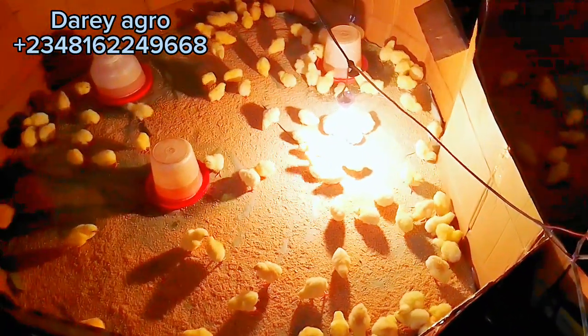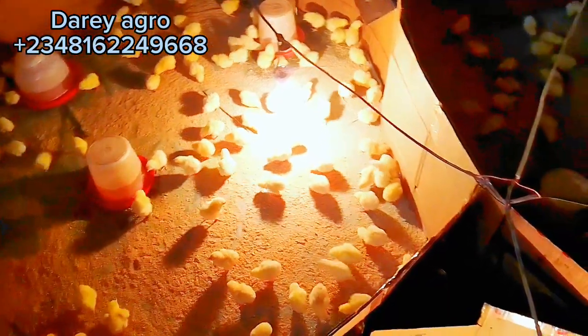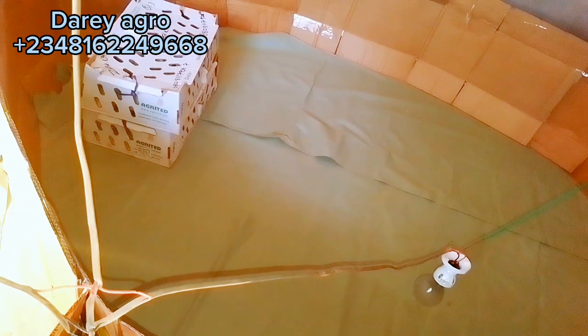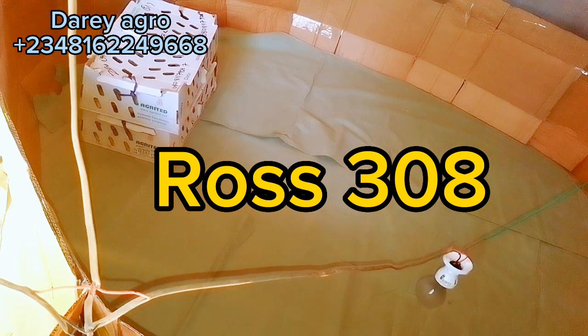If this is your first time visiting my channel, please subscribe, like this video, and share. In this video we'll be looking at a comparative study of two broiler species: Ross 308 and Cobb 500.